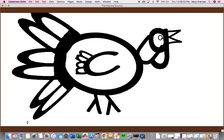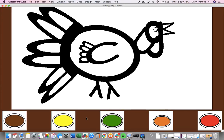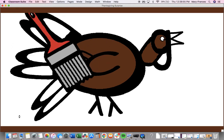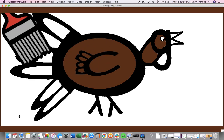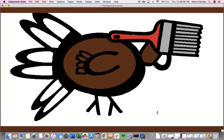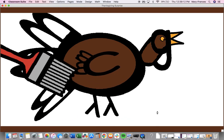What did you make? It's a beautiful turkey. Let's paint it. Paint your turkey's head and body brown. Make the beak, the eyes, and the legs orange.